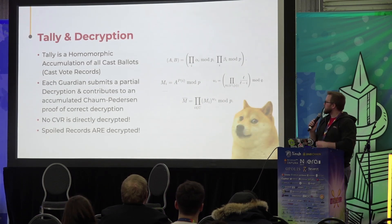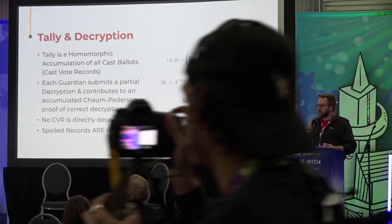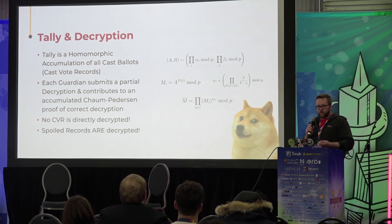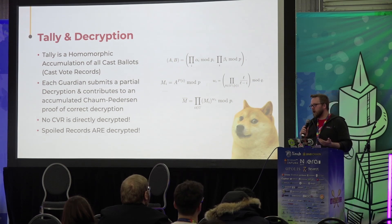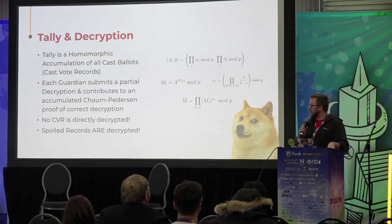The tally and the decryption process is homomorphic. What we end up doing is we accumulate all of the cast ballots — all the selections on each one of the ballots together. Then when the decryption happens, we're only decrypting that accumulated value. So we never actually decrypt an individual cast ballot. In this way, with all of the proofs we have in place — the Chaum-Pedersen proofs and the homomorphic properties of ElGamal — we're able to protect voters' privacy because we're never actually going to decrypt one of the ballots themselves.